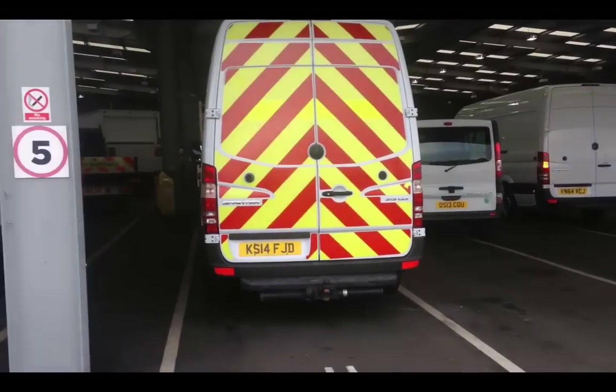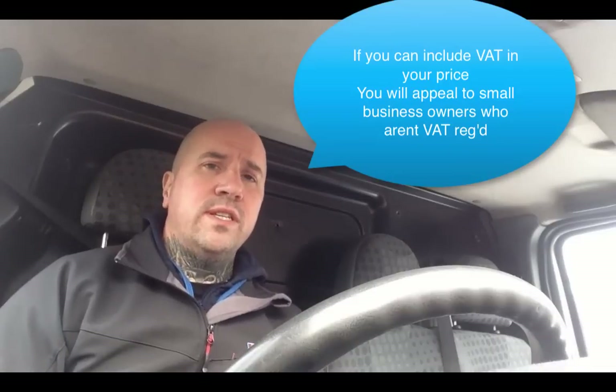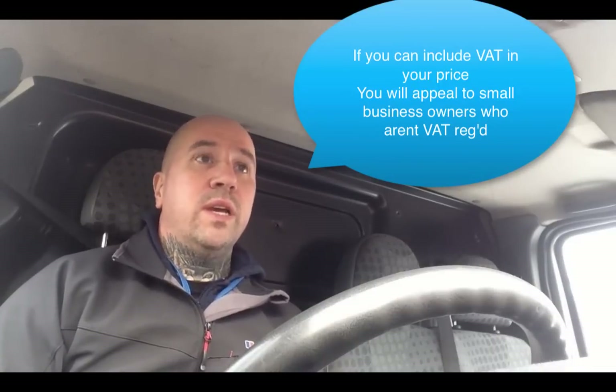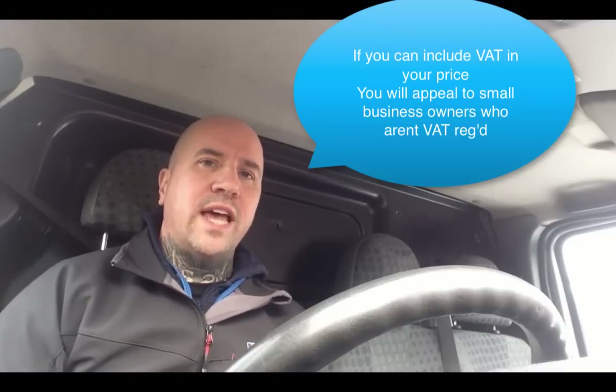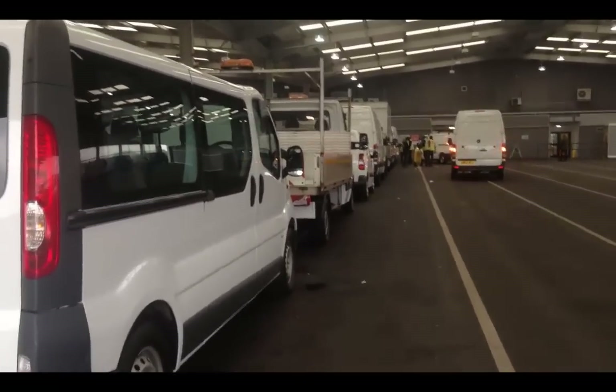It's fantastic if you can offer that van including VAT. There are a lot of people out there — small businesses that aren't VAT registered, lots of small builders, self-employed builders or plumbers. So if you can do it including VAT, you'll get a quicker sale. But people when they're buying commercials do know that they're likely to have to pay VAT on the van they're going to buy.